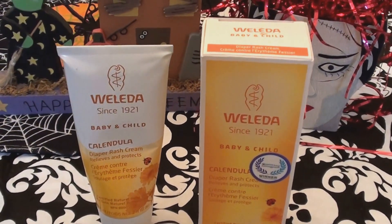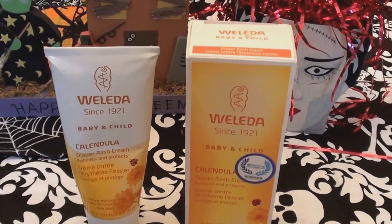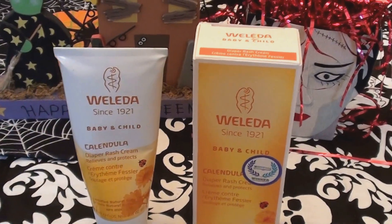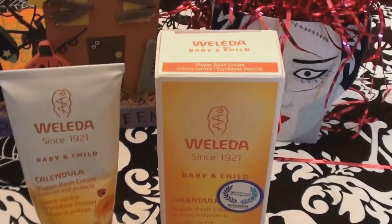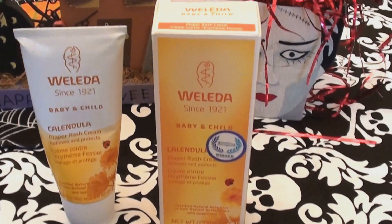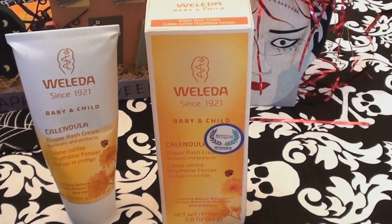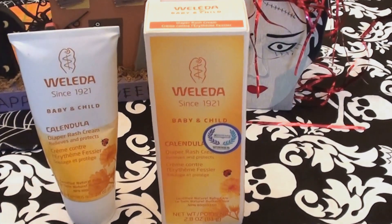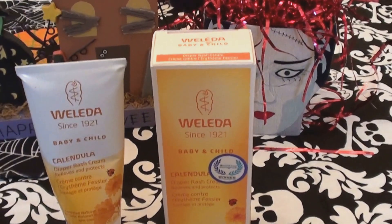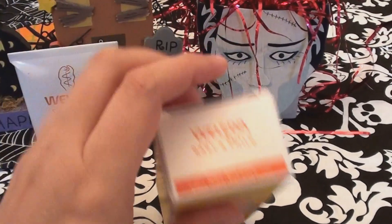Hello everybody out here on YouTube! I'm here with a product review, gonna be talking about skincare. This is a brand I have used forever, and this specific product is also something I've used forever — a repurchase, one of my favorites, something I always continue to buy.